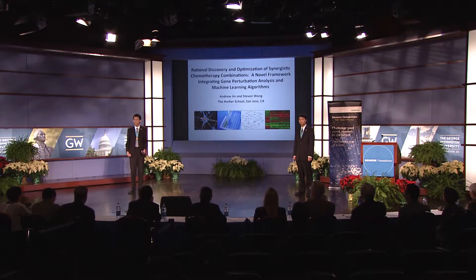Good morning, everybody. My name is Andrew Jinn. And my name is Stephen Wang. We are presenting our project: Rational Discovery and Optimization of Synergistic Chemotherapy Combinations, a novel framework integrating gene perturbation analysis and machine learning algorithms.